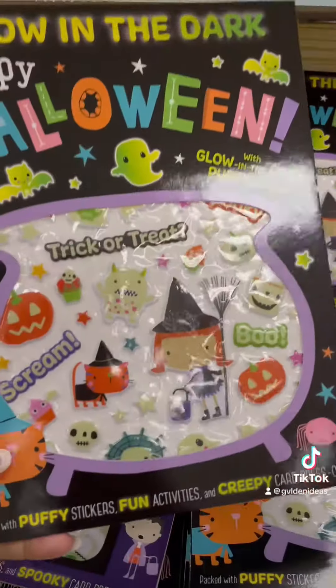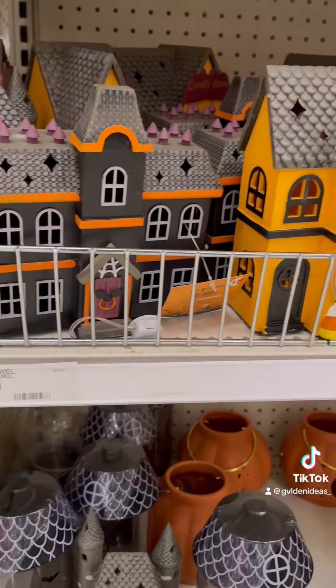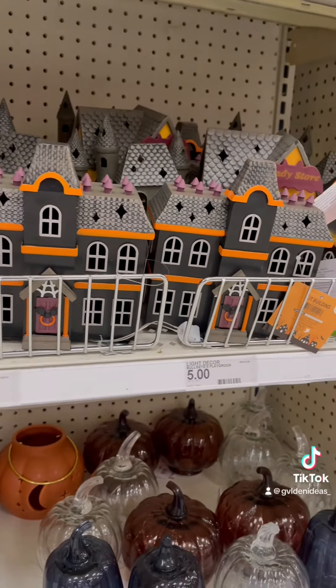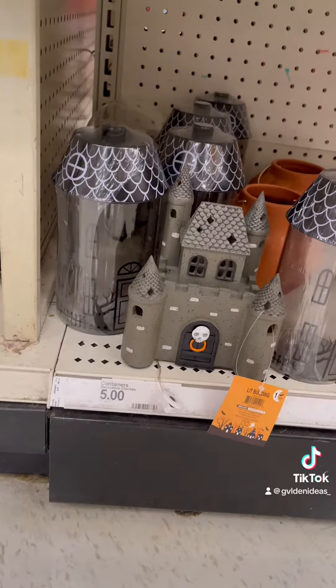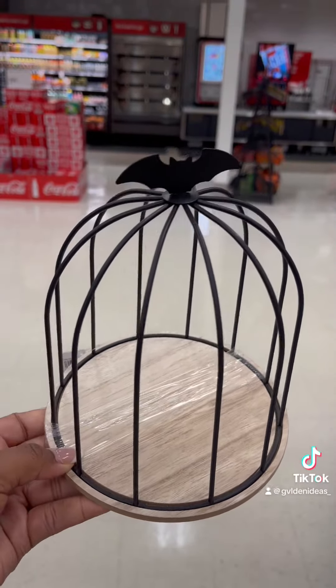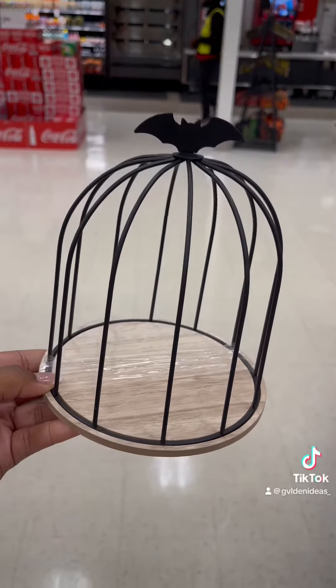They had a lot of things for kids — these really cool Halloween books that came with glow-in-the-dark stickers, some skeletons, some light-up wristbands, and all that stuff. These houses — I wish I got some. They are super-duper cute. I feel like this is perfect for an entryway table that you may do seasonally, and they also light up. Also, this back cage — I don't know what it's for, but I would put a candle in here. I definitely would.